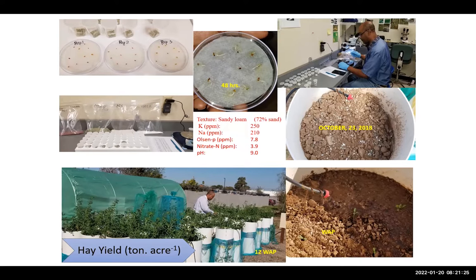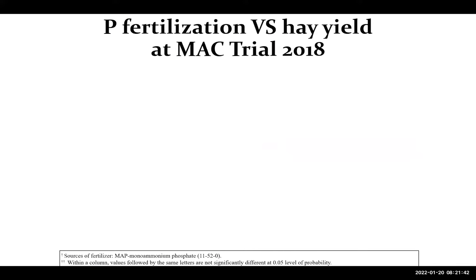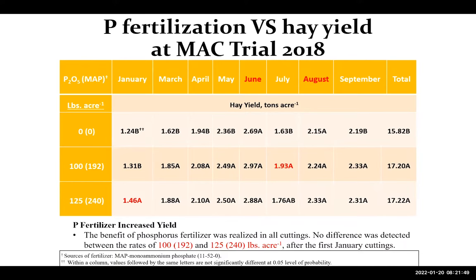The soil in the tube trial was a little more sandy compared to the MAC trial. But similarly, we were in the low range of phosphorus based on soil testing.